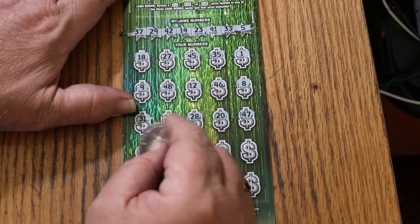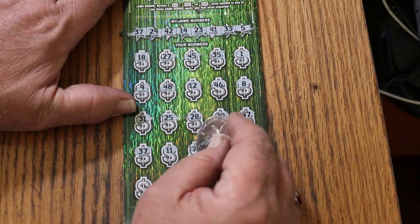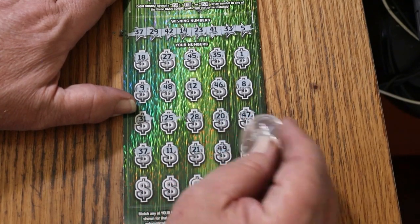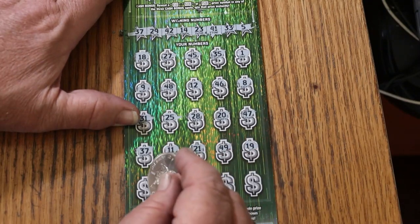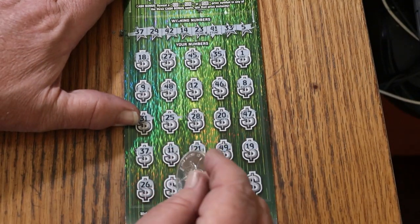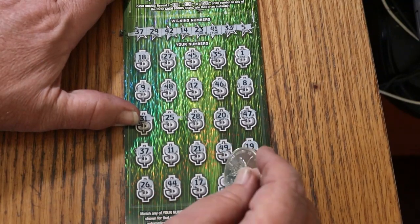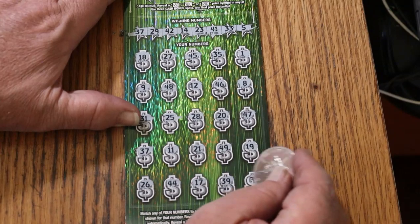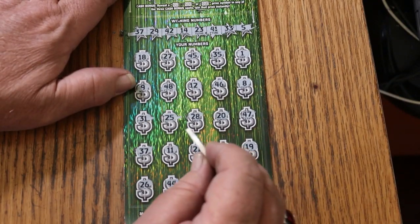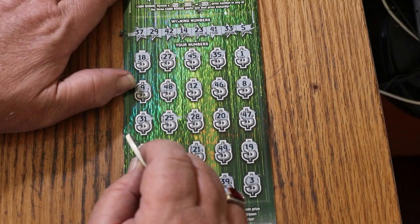$47, $37 — and we have a win. $11, $21, $49, $19, $26, $44, $17, $39, and $3 in the corner. So just the single match on $37 — that's where you find the top prize if you get a single match.